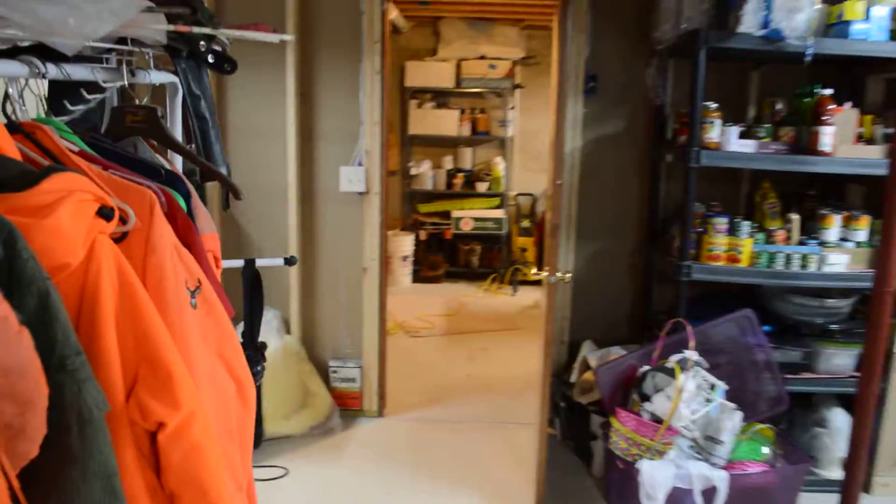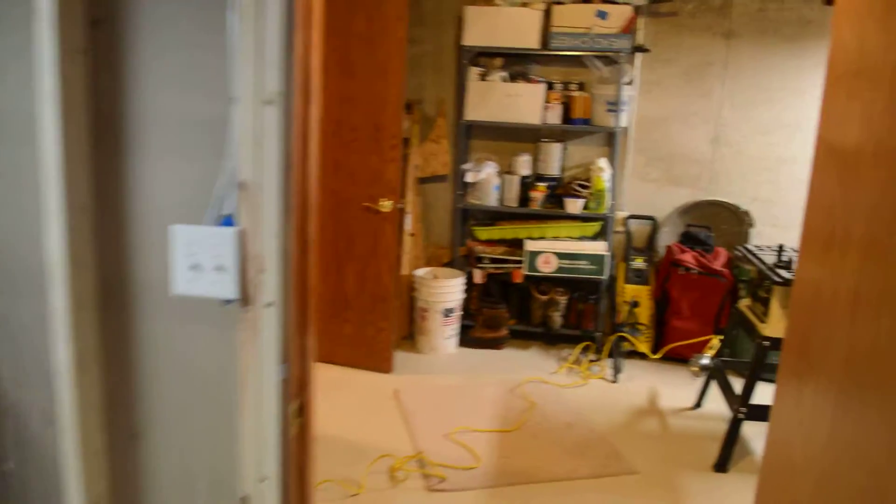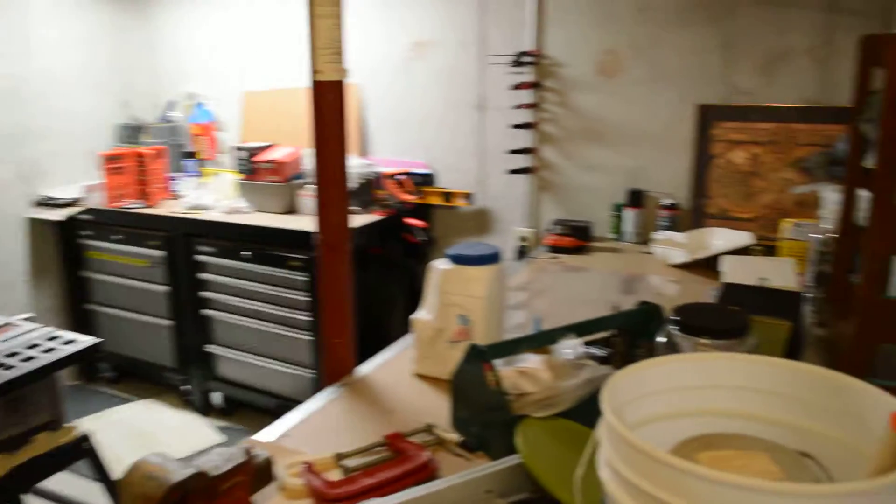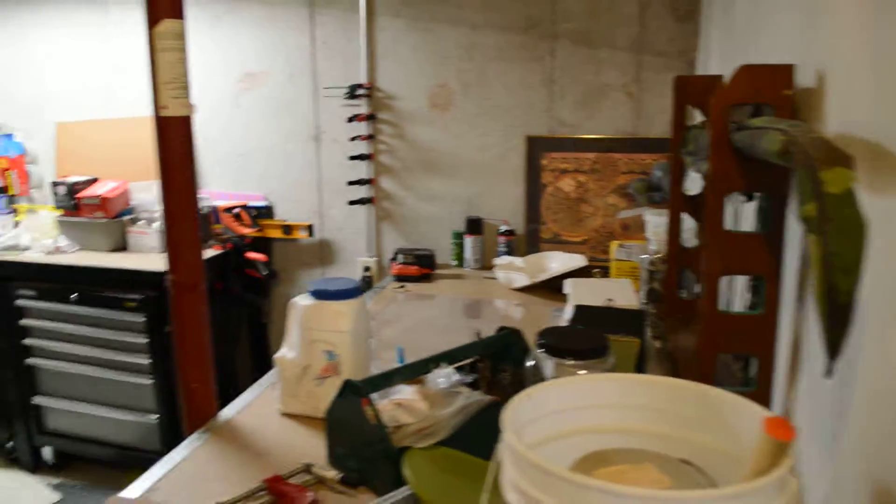And then there's my workroom. The freezer is down here, and then it's just my workroom with my various projects and so forth.